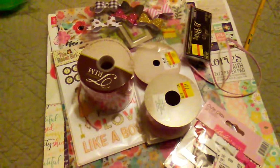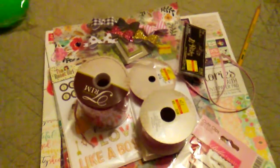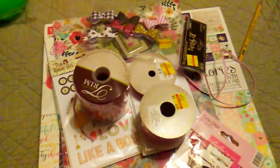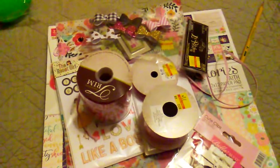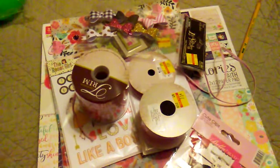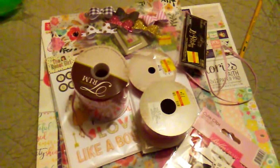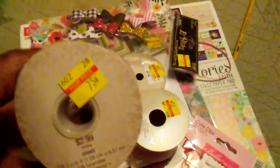That particular store also did not have Tim Holtz marked down — in fact the stuff was marked up way high, and I'm thinking that it's just a mix up. Anyway, I didn't get any of the distress inks, but I did pick up this gingham creme and it was 75 cents.